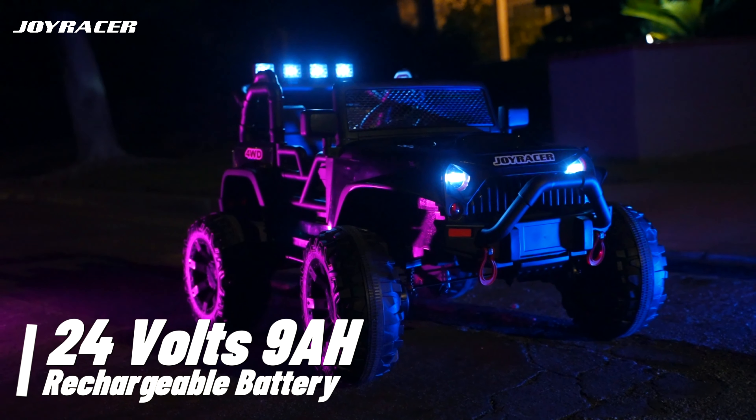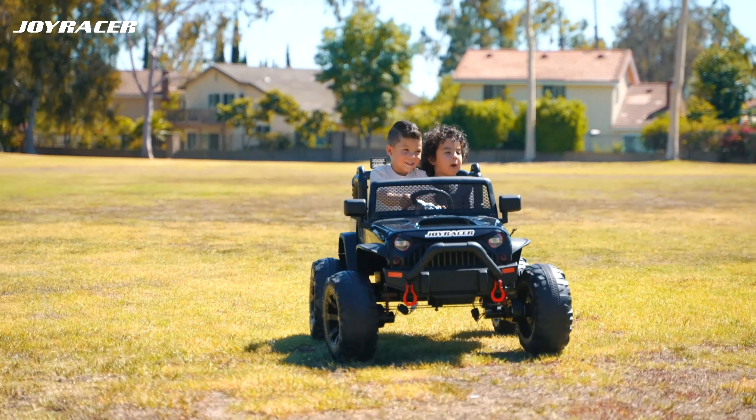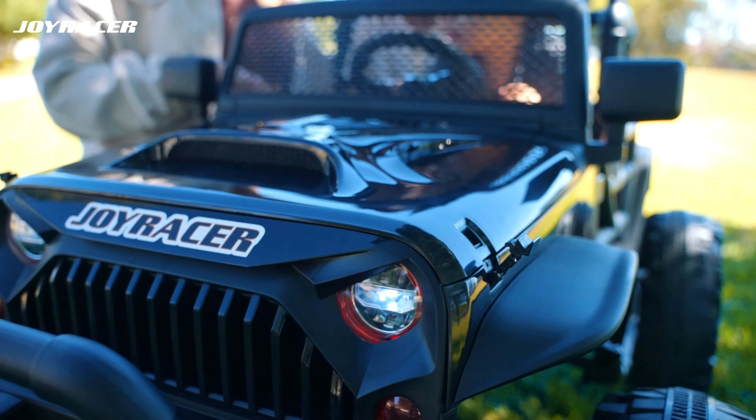Powered by a 24-volt, 9-amp rechargeable battery, children can enjoy a safe and exciting journey for up to two hours. And with quick charging time, the JoyRacer is always ready for the next adventure.